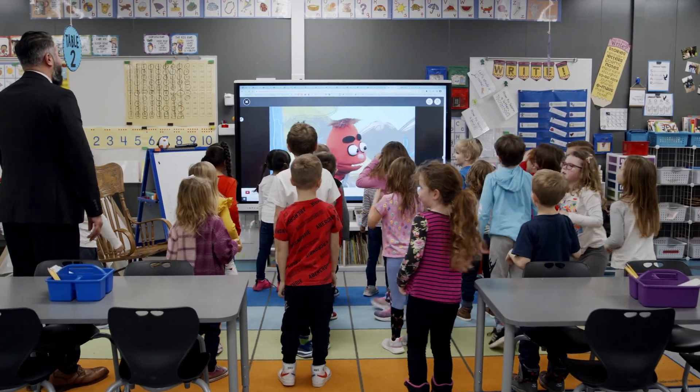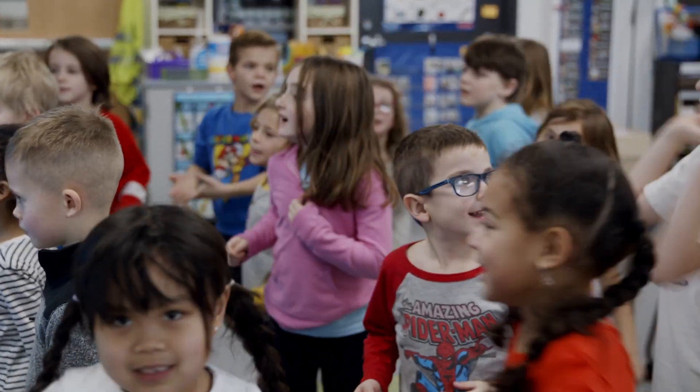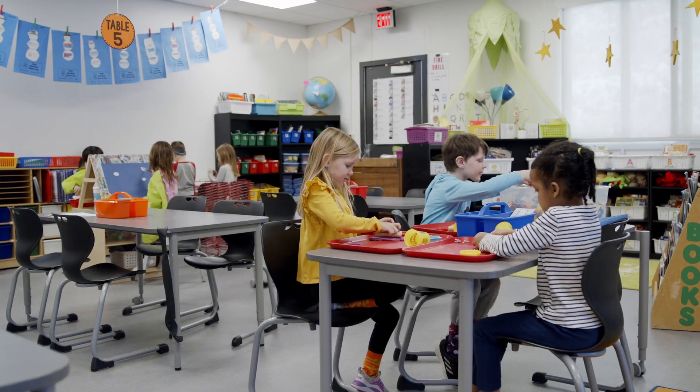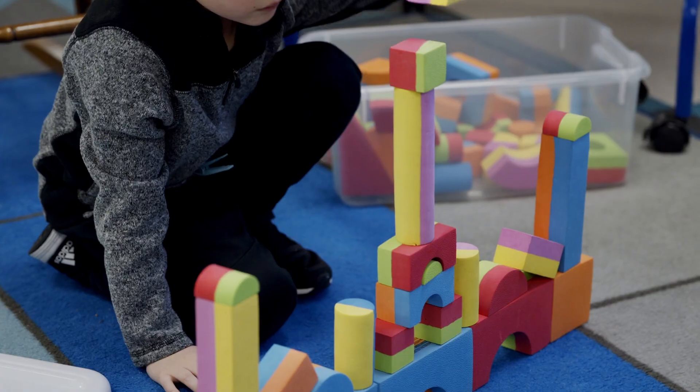Toward the end of the day, we head into another structured brain break before we teach them about science and social studies, depending on the day. Our district is also big on social-emotional learning, so we have included some developmentally appropriate and structured free play time right at the end of each day.